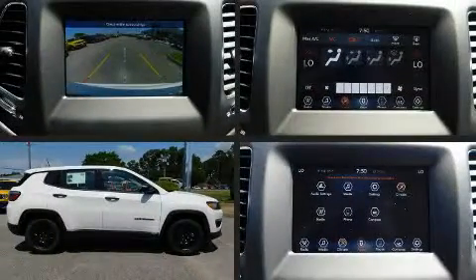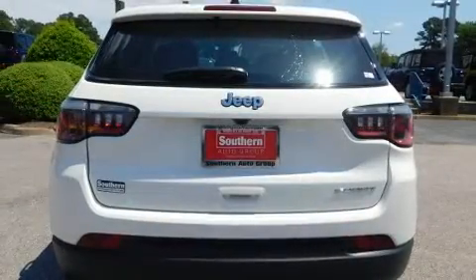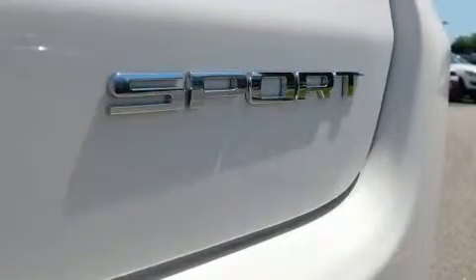You can expect a lot from the 2019 Jeep Compass. Smooth gear shifts are achieved thanks to the 2.4 liter four-cylinder engine, and for added security, dynamic stability control supplements the drivetrain.